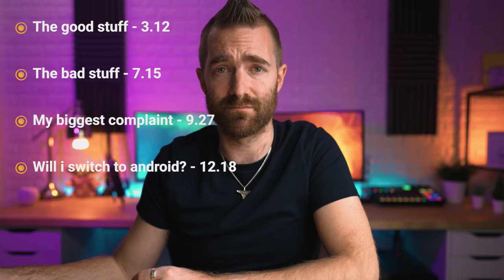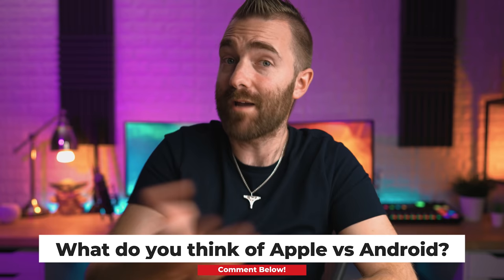Let's start with the pros before we get into what I feel are the cons. Sorry Apple fanboys and sorry Android fanboys, because there are some things I absolutely love and hate about this phone. If you stick around to the end I'll tell you if I'm going to switch permanently. And while you're watching, let us know your thoughts on the whole Apple versus Android debate - but of course don't forget to smash the like button and subscribe.